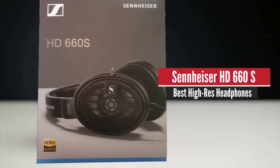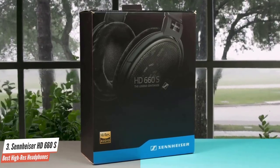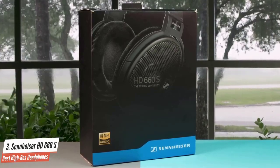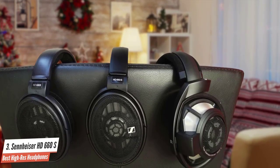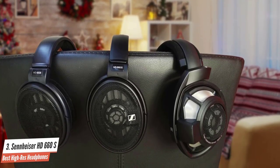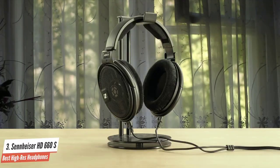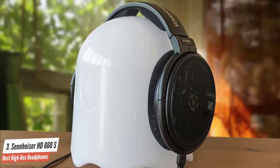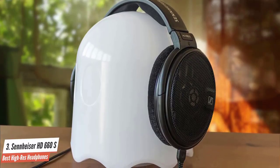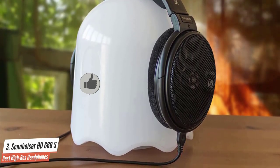Sennheiser HD 660 S – Best High-Res Headphones. We have another pair of Sennheiser, not because we are biased, but because their current offerings are some of the best gaming and music headphones you can get right now. This time we have the Sennheiser HD 660 S, arguably one of the coolest cans ever to come out of their workshop. They are a spiritual successor to the HD 650, a classic pair of headphones audiophiles have worshipped for more than 10 years. As the successor to the venerable Sennheiser HD 650, the 660 S had some very big shoes to fill, and it does not disappoint.